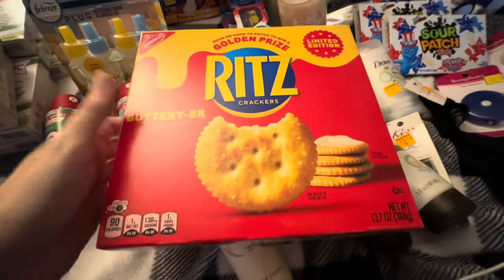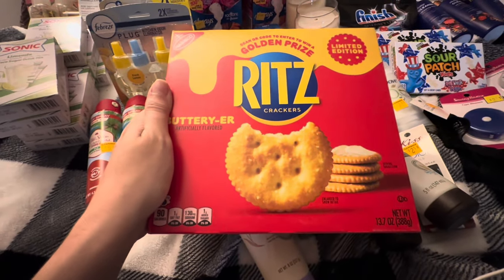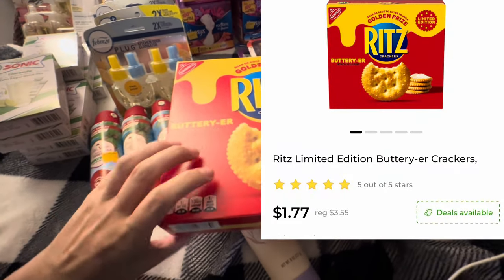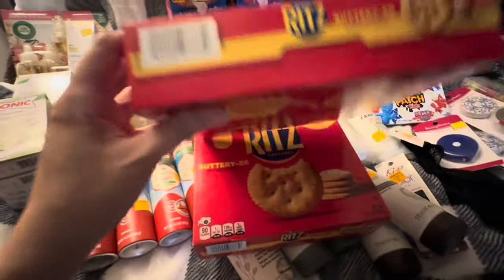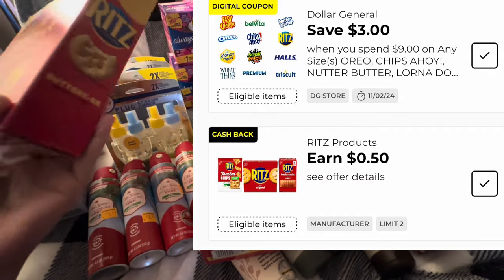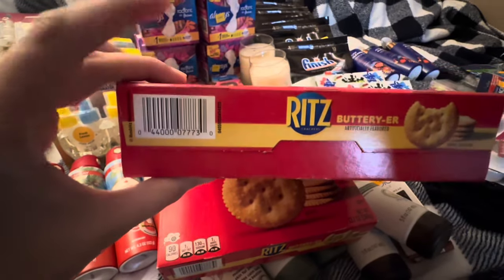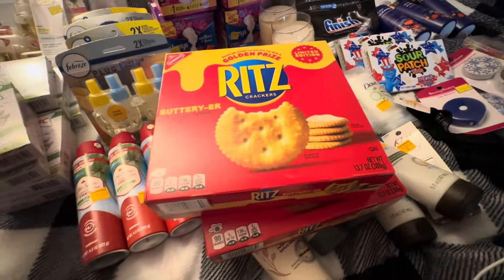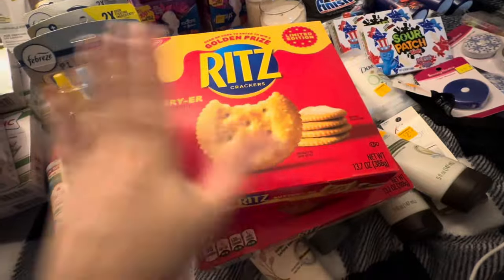My most exciting thing was that I saw these Ritz were $3.55 and I thought, I guarantee those will be half off during the clearance event. And they were — only $1.77. We've got a 50 cent cash back offer on these on our Dollar General accounts, and also 50 cents on Ibotta, but you can't combine the two. We've also got that spend nine on Ritz, save three. So we can go crazy on this Ritz deal.